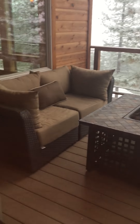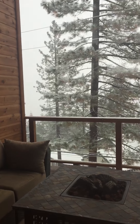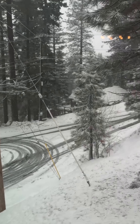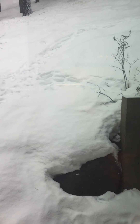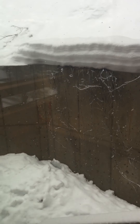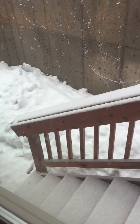Nice little outdoor seating area here. You can't see the view at all because of all the snow. Looks like you've got not a huge yard here, but you would have access for the dogs to be able to go out this door and go down those stairs.